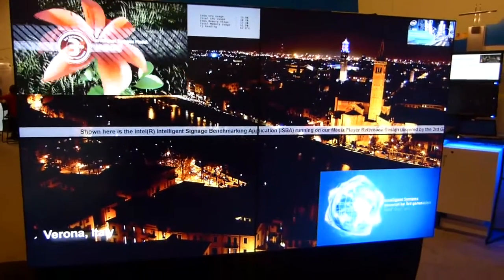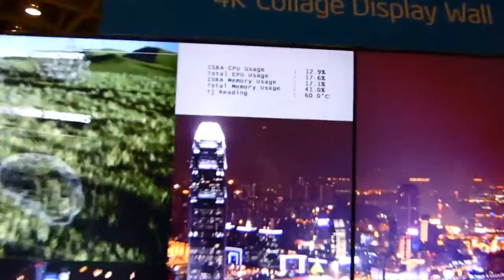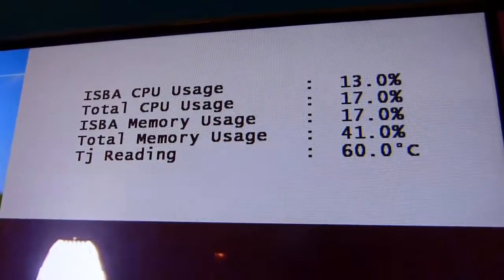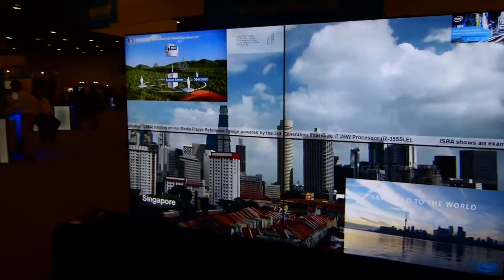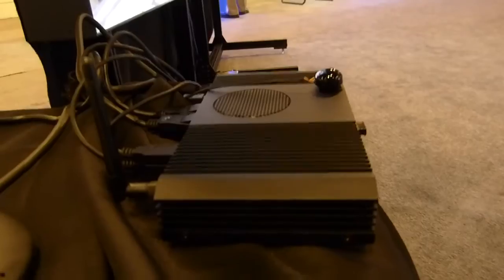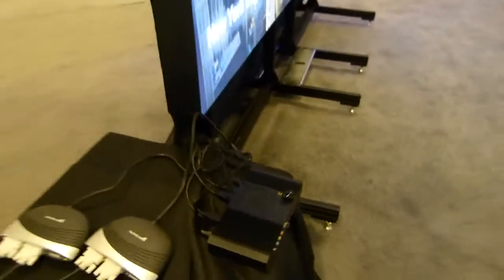One of the interesting things is this is actually running on Ivy Bridge. Ivy Bridge is doing a lot of the hardware work for decoding the video, with some CPU work for scaling, multiplexing, and audio as well. They're running off two DisplayPorts — this is the device with a mobile Ivy Bridge processor with the latest graphics, and those two DisplayPorts go to the screens. So this is Ivy Bridge actually doing 4K video.